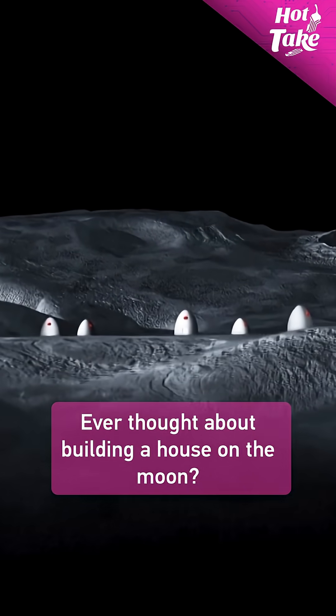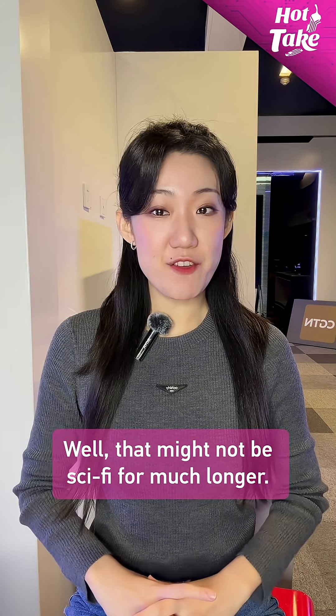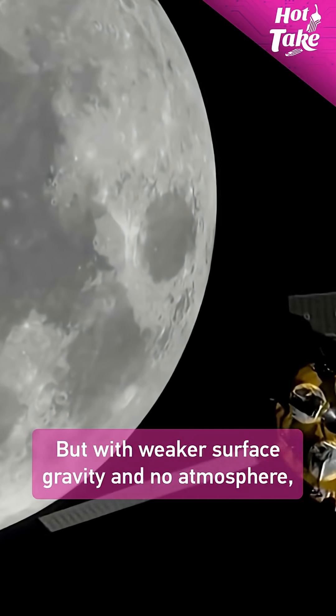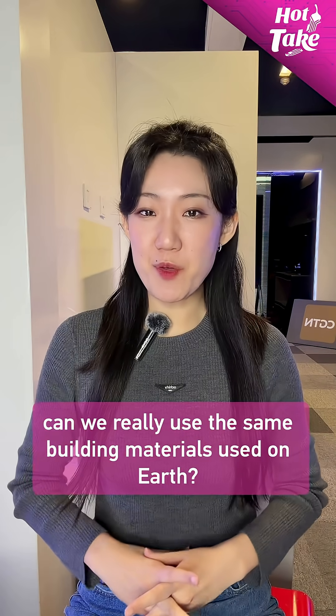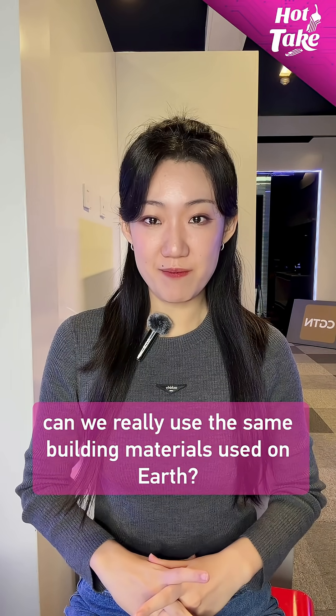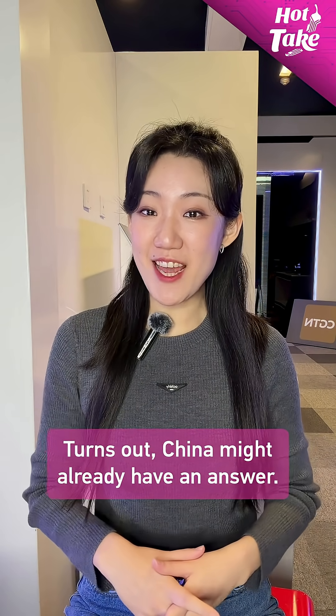Ever thought about building a house on the moon? Well, that might not be sci-fi for much longer. But with weaker surface gravity and no atmosphere, can we really use the same building materials used on Earth? Turns out, China might already have an answer.